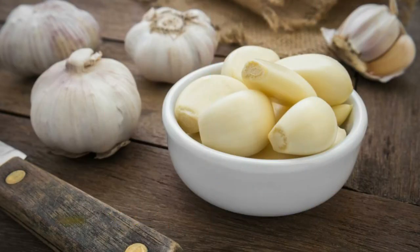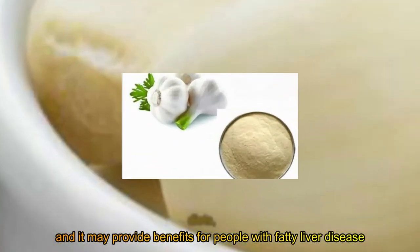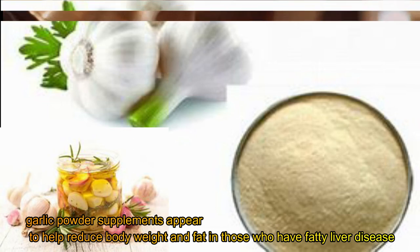Garlic. Garlic is a staple in many diets, and it may provide benefits for people with fatty liver disease. Garlic powder supplements appear to help reduce body weight and fat in those who have fatty liver disease.